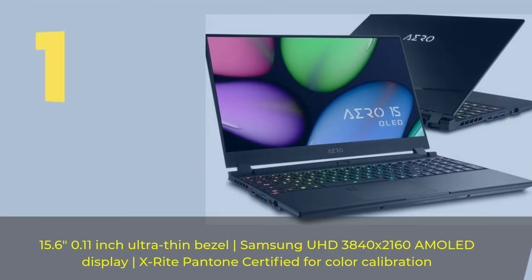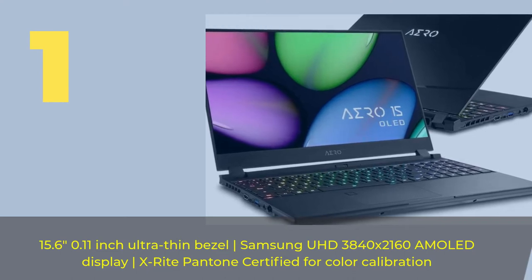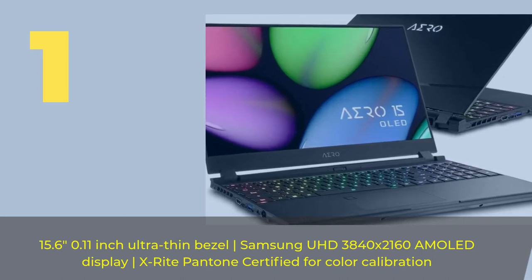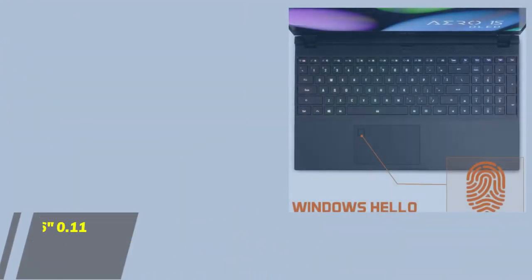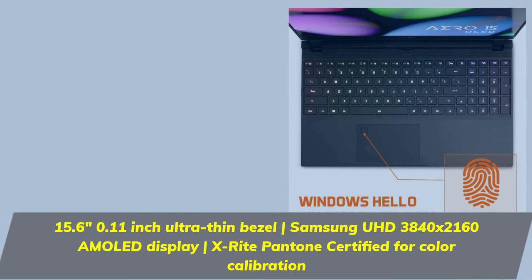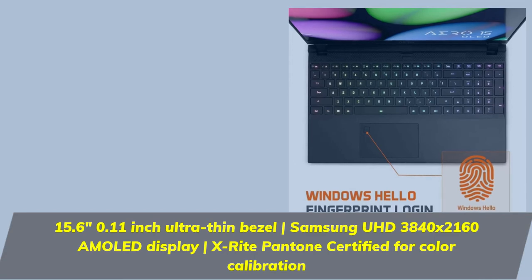Number one: 15.6 inches, 0.11 inch ultra-thin bezel, Samsung UHD 3840 by 2160 AMOLED display, X-Rite Pantone certified for color calibration.